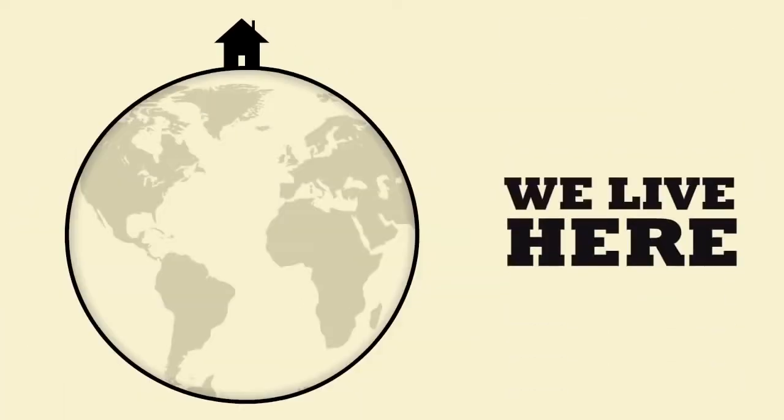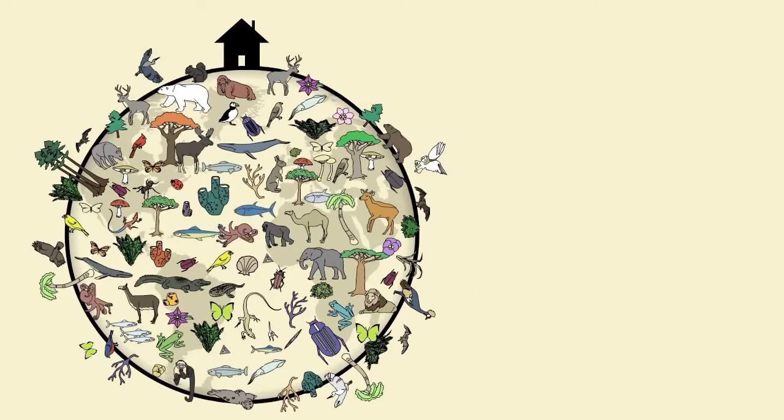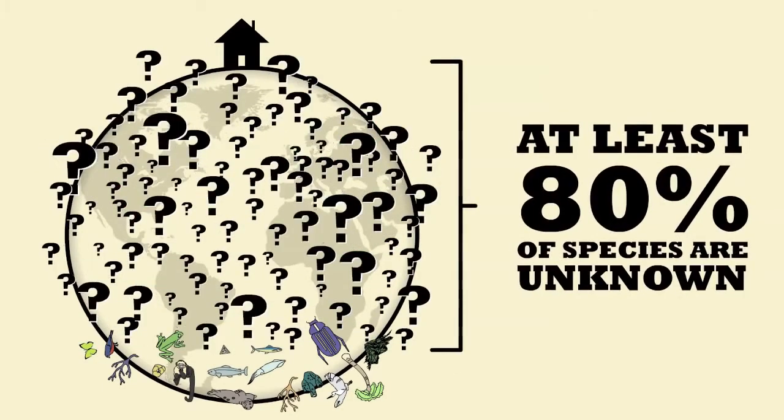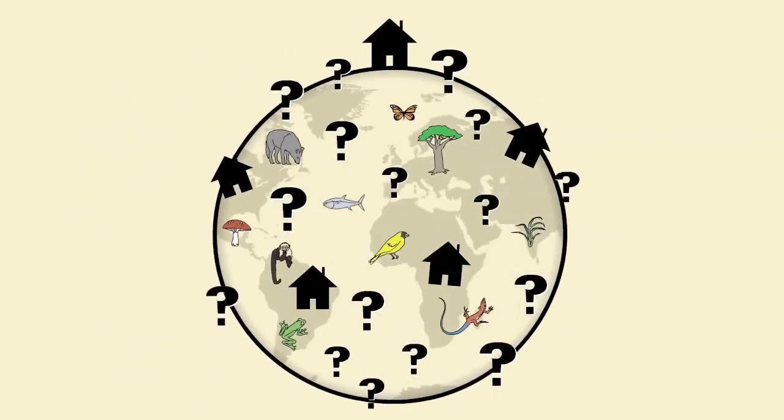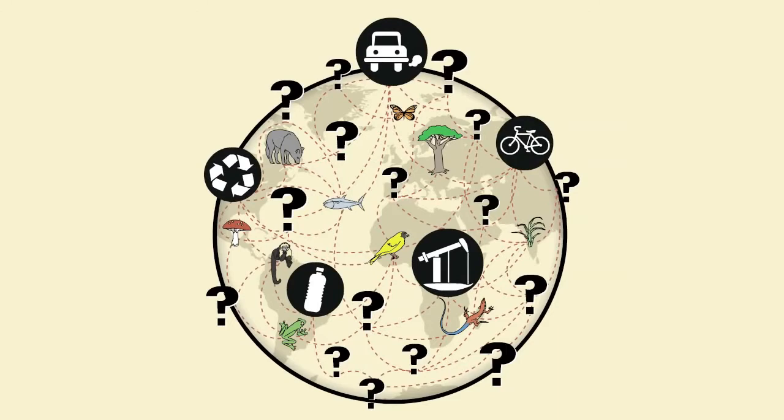This is our home. We live here. We share our home with millions of other species, most of whom we know nothing about. All these species are our neighbors and we're closely connected to them. The choices we make affect these species in many different ways. But if we don't know who our neighbors are, how can we expect to understand our impact on the planet's biodiversity?